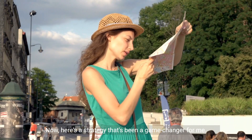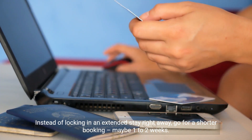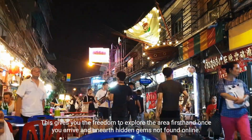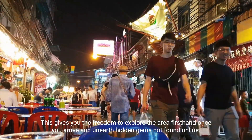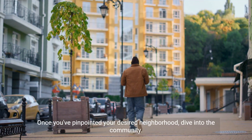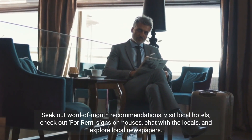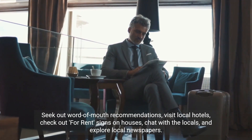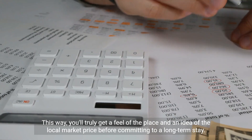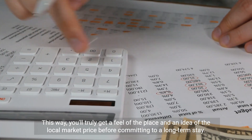Here's a strategy that's been a game-changer for me. Instead of locking in an extended stay right away, go for a shorter booking, maybe one to two weeks. This gives you the freedom to explore the area firsthand once you arrive and unearth hidden gems not found online. Once you've pinpointed your desired neighborhood, dive into the community. Seek out word-of-mouth recommendations, visit local hotels, check out for-rent signs on houses, chat with the locals, and explore local newspapers. This way, you'll truly get a feel of the place and an idea of the local market price before committing to a long-term stay.